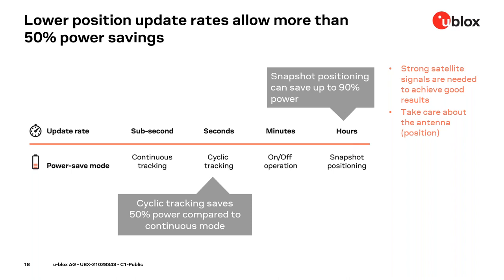The update rate plays a significant role in selecting the best matching power-save mode. As a rough guideline: continuous tracking means no power saving at all; 1 Hz cyclic tracking saves about 50% power compared to continuous mode; and snapshot positioning can save up to 90% power. Please also take care about the antenna path for power saving — a small antenna means poor satellite reception. A bigger antenna is better but may not be feasible for your application, and the GNSS saves more power when the antenna signal is stronger.